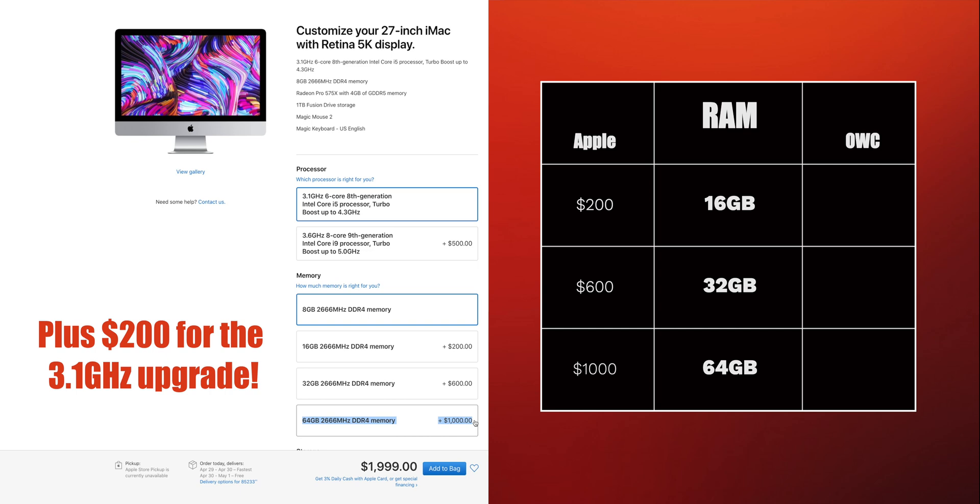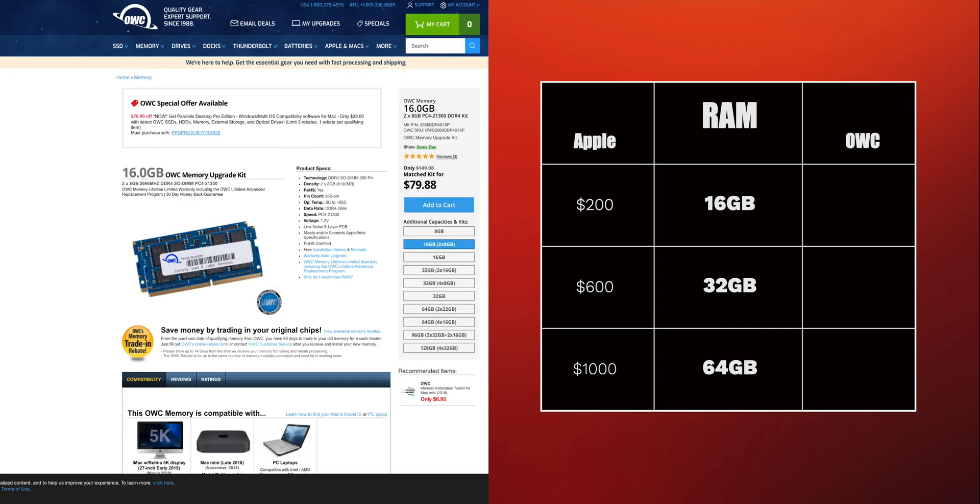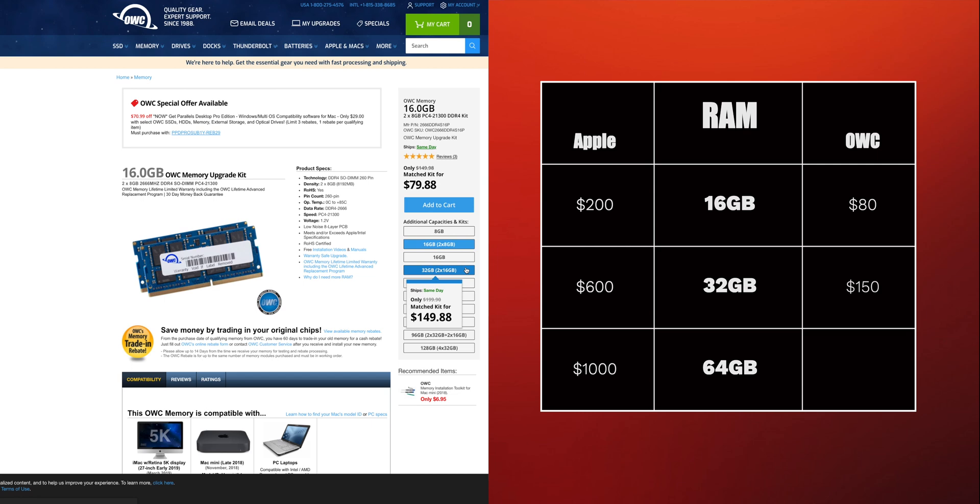Just let that sink in. If we head over to MacSales.com — the website of Otherworld Computing — you'll find that you can purchase a 16 gigabyte 2666 megahertz DDR4 RAM kit for only $79.88, saving you $120. The more RAM you want, the more money you'll save: 32 gigs from Otherworld Computing saves you $450, and 64 gigs saves you as much as $700. From a business standpoint, that's an excellent move. From a consumer standpoint, that's hella messed up, Apple.